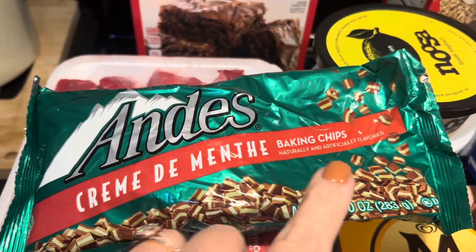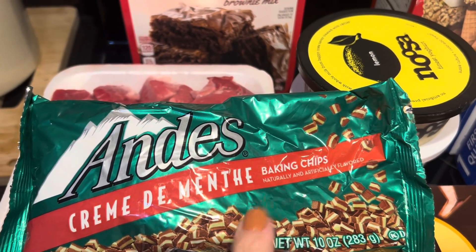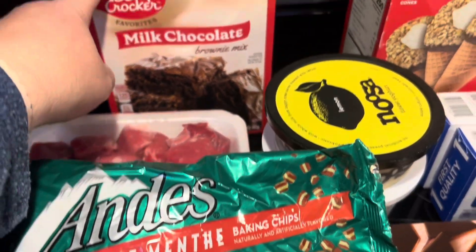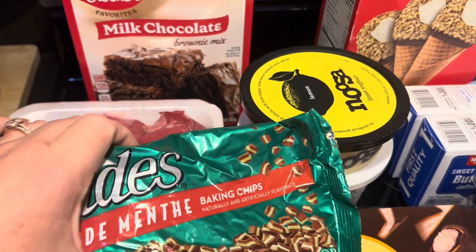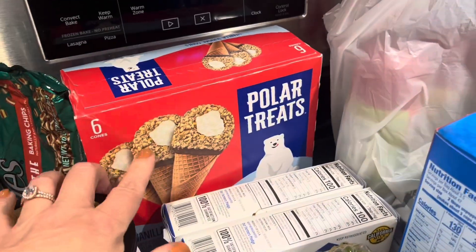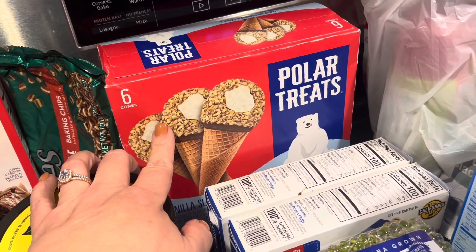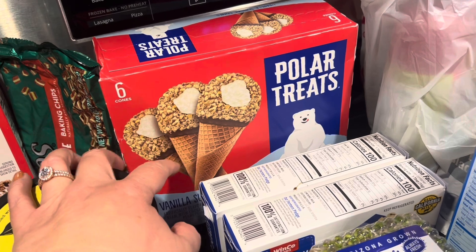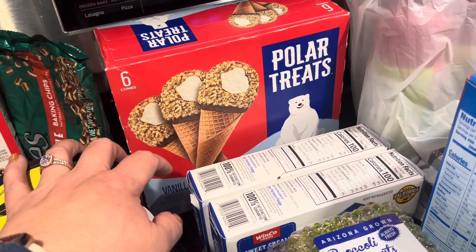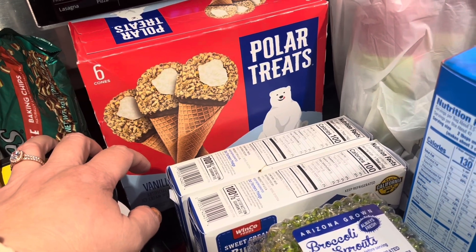I asked my husband what he thought about the Andes mint brownie idea and he was all for it — so apparently we're putting in some Andes mint baking chips. I got some polar treats too — I have not had those in a year. There were only six so I decided to get them as a treat, and I know my family will help me eat them so it's not like I'm doing this by myself.